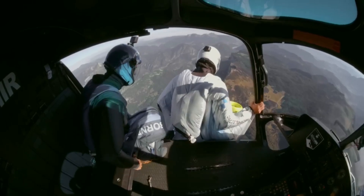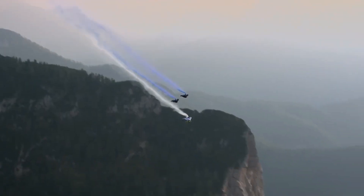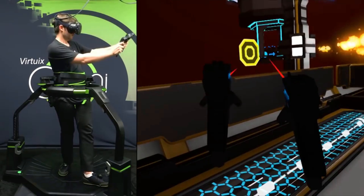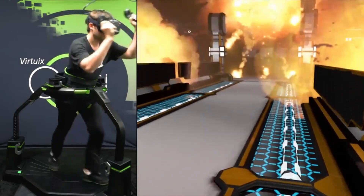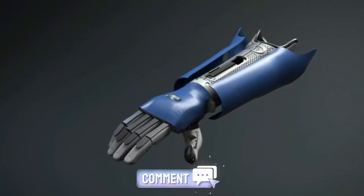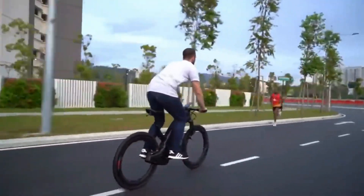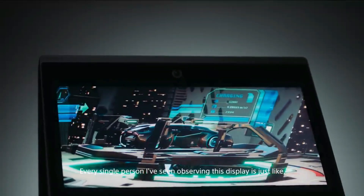Do you think you'd be brave enough to try out the BMW Electrified Wingsuit? Or do you prefer to keep your feet on the ground? Which of these technologies do you find the most interesting, and how do you see it shaping our future? Let us know in the comments below. Don't forget to like and subscribe to Best Cool Tech to stay up to date on the latest and greatest technological advancements. Stay techy, friends!